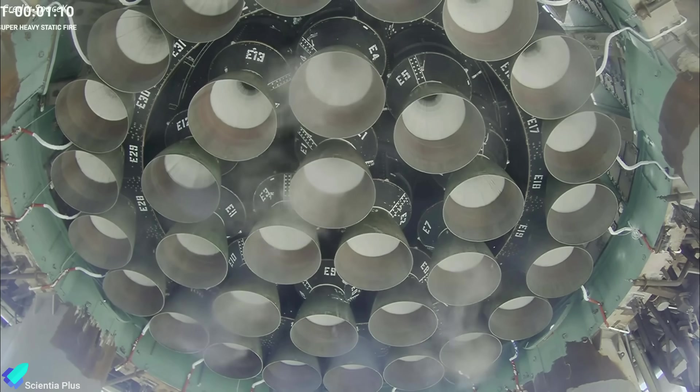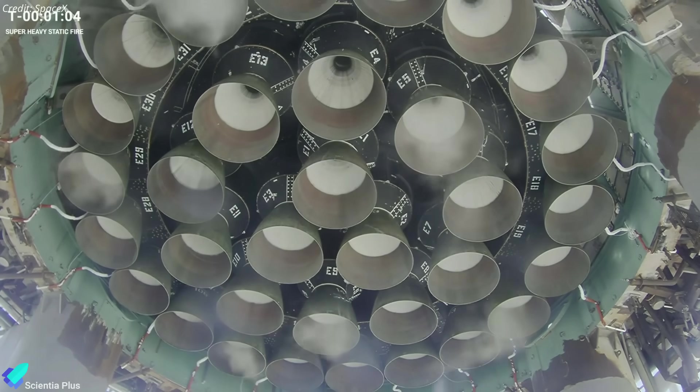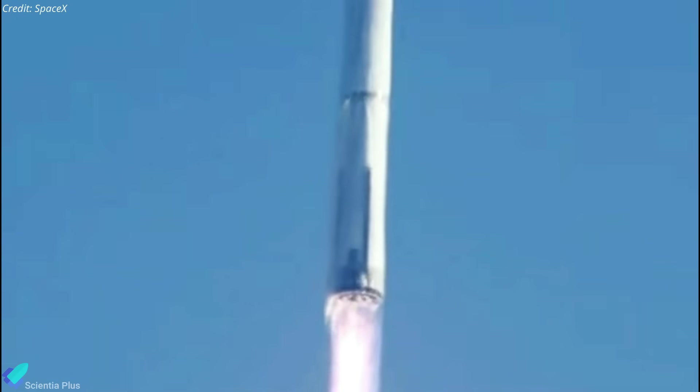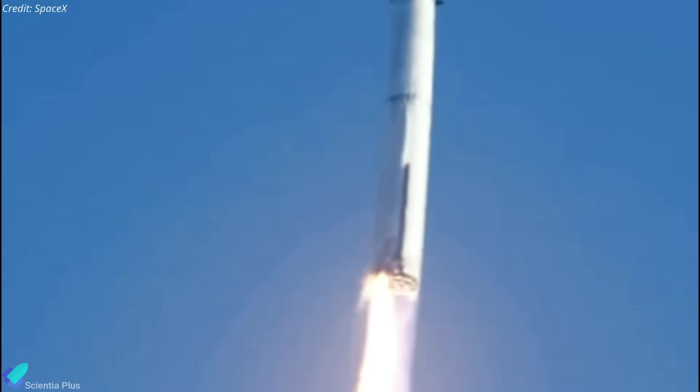Booster 7 had a system to purge the engine bay with carbon dioxide gas before and during flight, expelling any gases that could possibly cause a fire to start. However, it became evident following the first flight test that it would need to be far more powerful in order to evacuate any hazardous gases quickly.